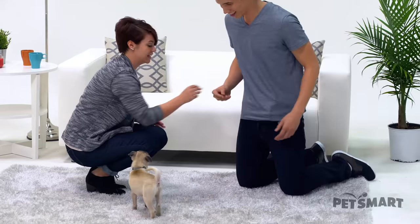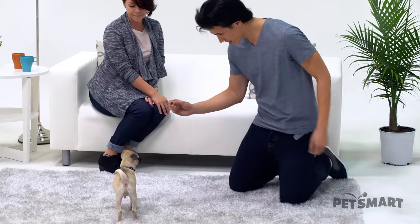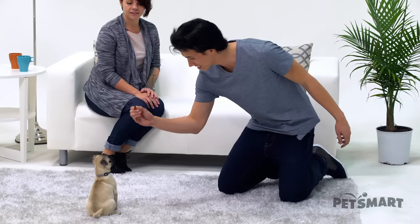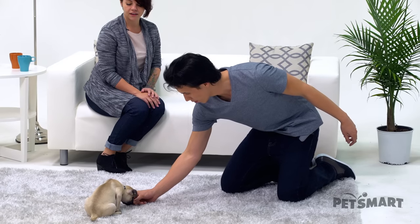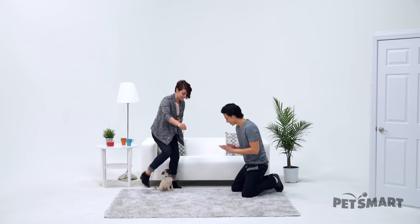Can I try? Absolutely. Are you ready? You watching me? You watching me? Okay, ready? Try a little bit. Sit. Yes.